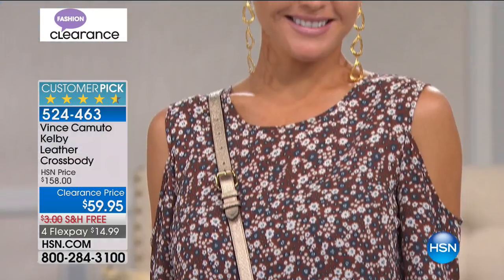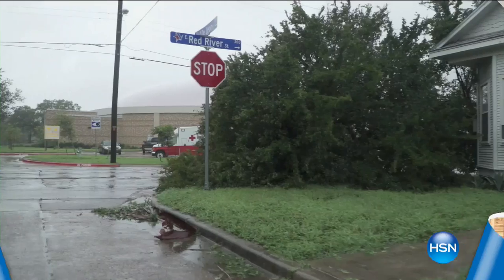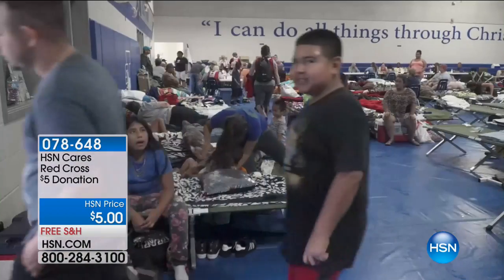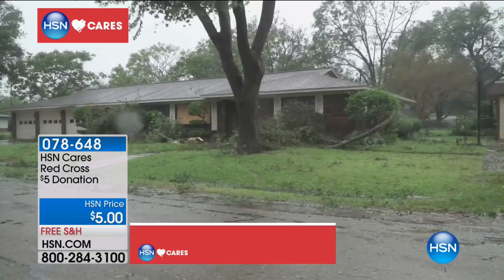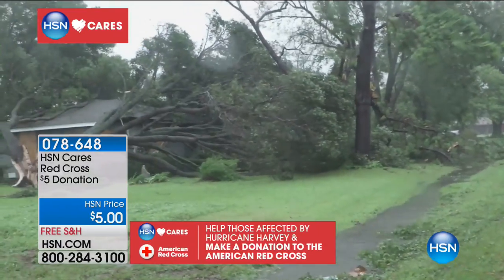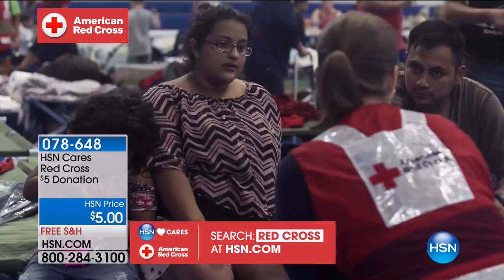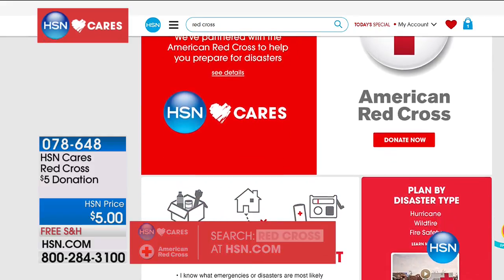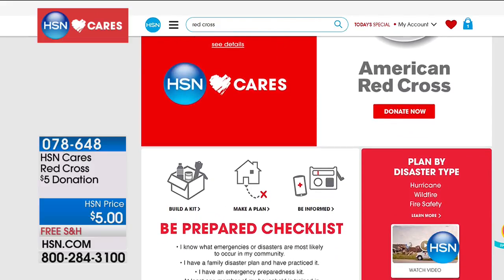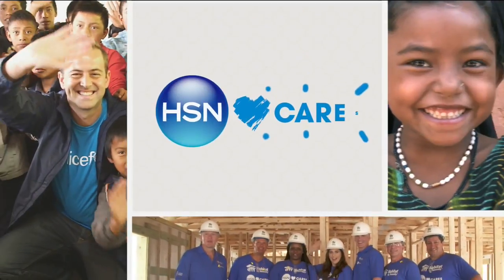On a different note, HSN Cares has partnered with American Red Cross to support the disaster relief efforts and provide customer information on how to be prepared in the event of an emergency. To help those affected by Hurricane Harvey, join HSN Cares and make a donation to the American Red Cross. They are focused on keeping people safe while providing shelter, food, and that so important shoulder to lean on. Simply search Red Cross at HSN.com and donate today. 078648 is an easy way to do it in increments of $5. When you go to HSN.com, you can also find a Be Prepared checklist.